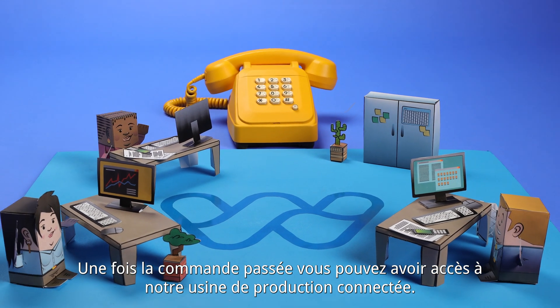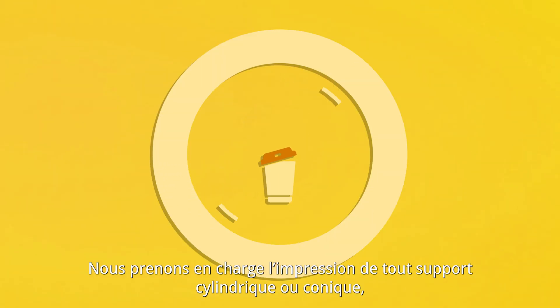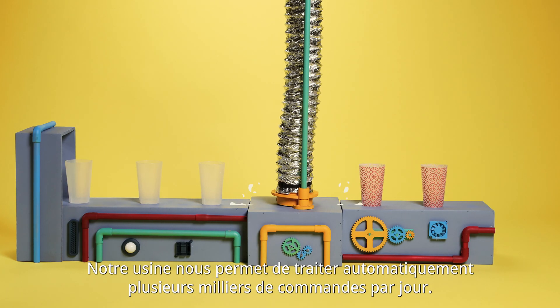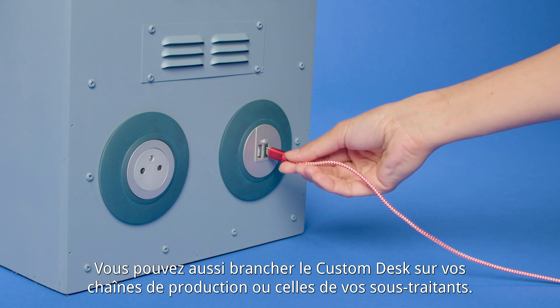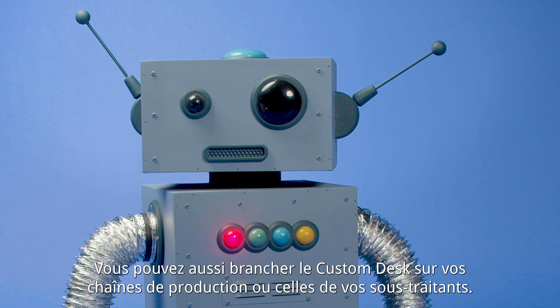Once your order is placed, you can access our connected production factory. We can print on any cylindrical or conical support thanks to our high-standard digital printing patents. Our factory allows us to automatically process several thousand orders daily.